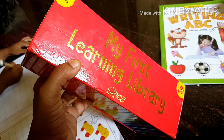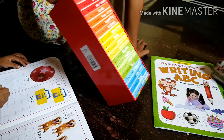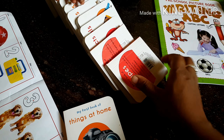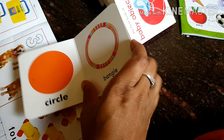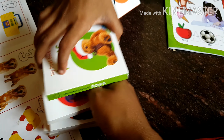The set includes alphabets, numbers, flowers, baby animals, wild animals, pet animals, sea animals, shapes, fruits, baby objects, opposites, toys, colors, vegetables, food, people at work, transport, things at home, and about me — 20 types of books in total. I also use it for preschoolers.